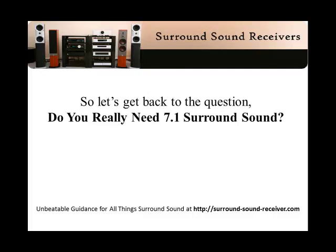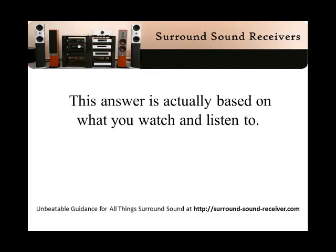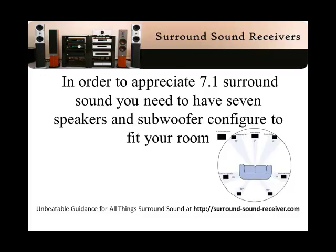So let's get back to the question: do you really need 7.1 surround sound? This answer is actually based on what you watch and listen to. In order to appreciate 7.1 surround sound, you need to have seven speakers and a subwoofer configured to fit your room, as shown in the diagram.